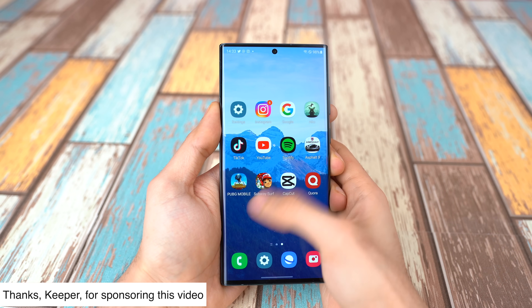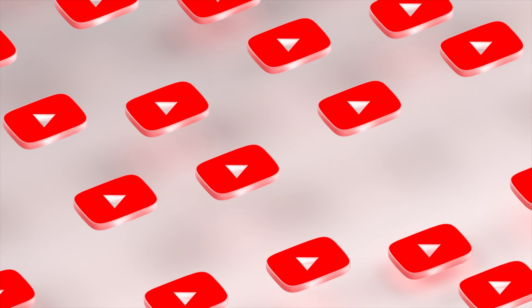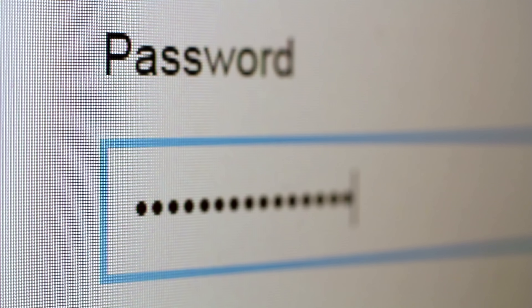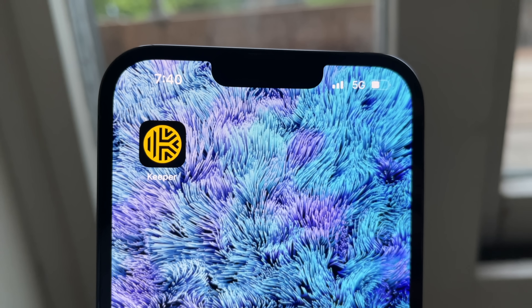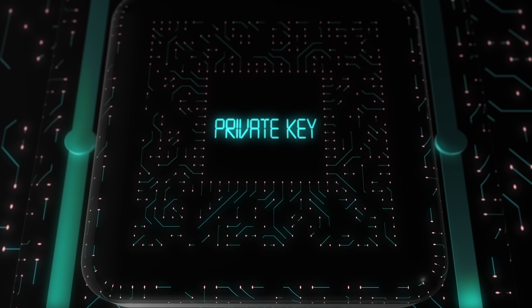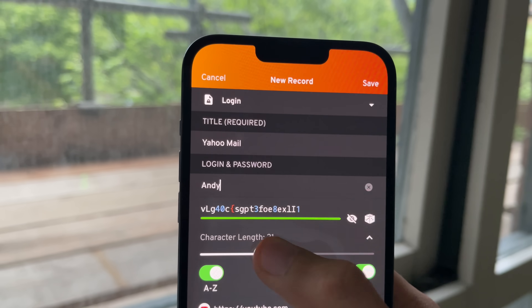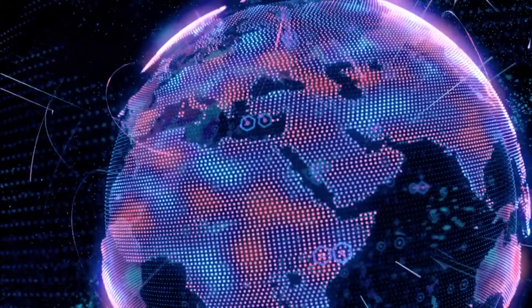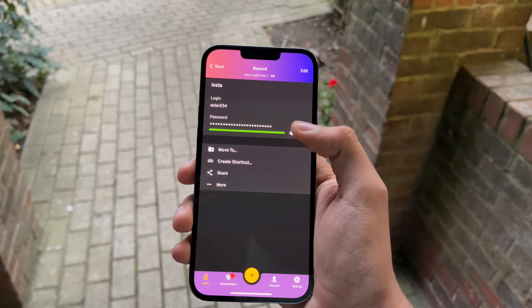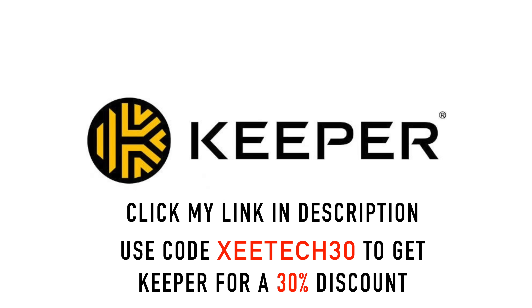Innovation is so important, but you know what else is important? Your security. Using a single password across all of your online accounts might be convenient, but in terms of security it's far from ideal. Keeper Security is the most secure way to store and protect your passwords and private information on all devices from cyber threats and data breaches. It generates super secure passwords for ultimate protection. Join millions of people who use Keeper Security and you'll never have to worry about or remember passwords ever again. Click my special link in the description to download Keeper Security and use code ZTECH30 for a 30% discount.